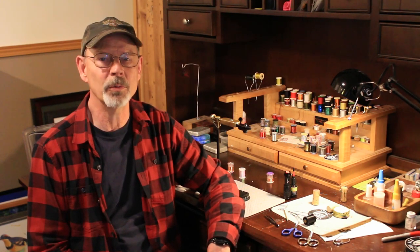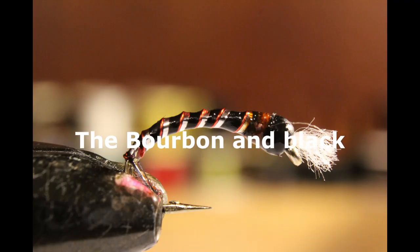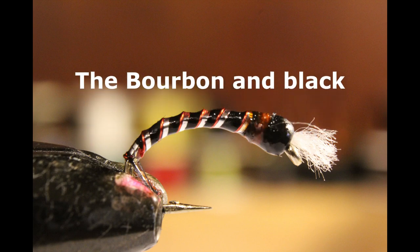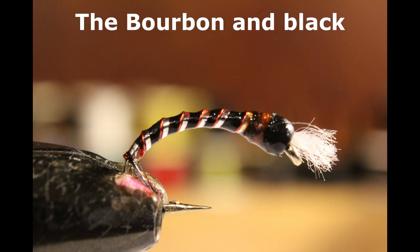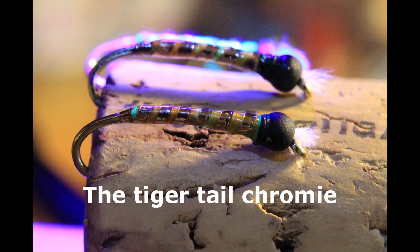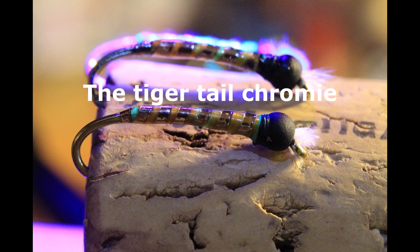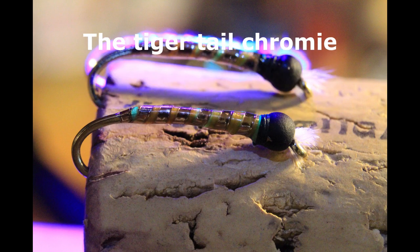The second fly, also a chironomid, is known as the Cromie. Without this fly you've got a gaping hole in your fly box, but with it you're going to have a lot of fast action days. It doesn't matter what color rib you put on it — black, red, copper, gold, chartreuse — you name it, it's got to be a Cromie. Every chironomid species in BC goes through a Cromie stage in its hatch when the gases build up under its skin. You need some Cromies in your box in various sizes.